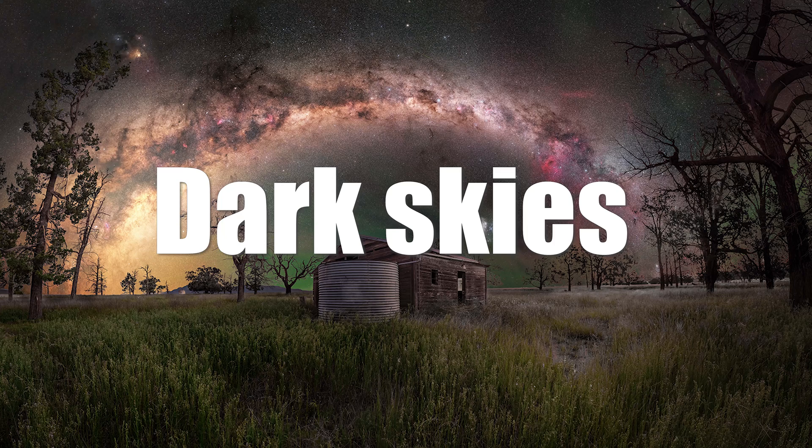Get yourself to some dark skies. Now, I know that's easier said than done for a lot of people around the world. Even if you can just get to somewhere slightly darker than where you currently shoot, that'll make a huge difference. Here in Australia, we're pretty lucky — even if you live in a major city, you can get in the car and drive an hour, hour and a half, and find yourself in some pretty dark skies. Another thing to consider with light pollution is the direction we're going to shoot. Try and pick locations and compositions that have us facing away from the light pollution domes and where the Milky Way is actually in a dark part of the sky. This is one of the reasons why I'm able to get so much color and detail out of my images.